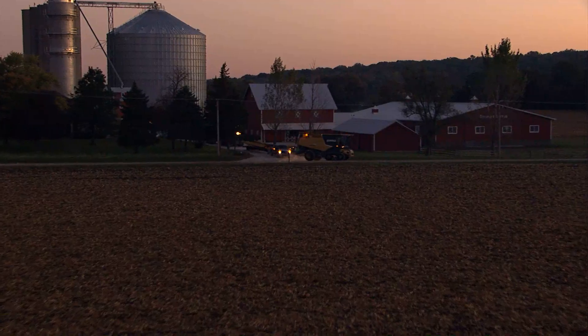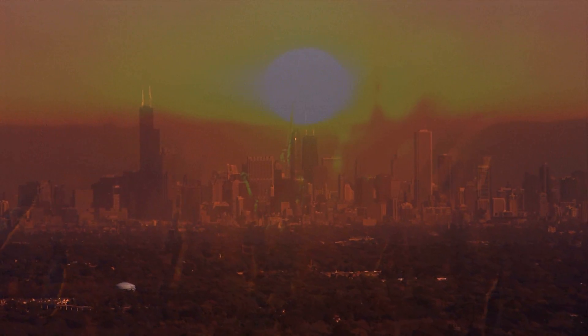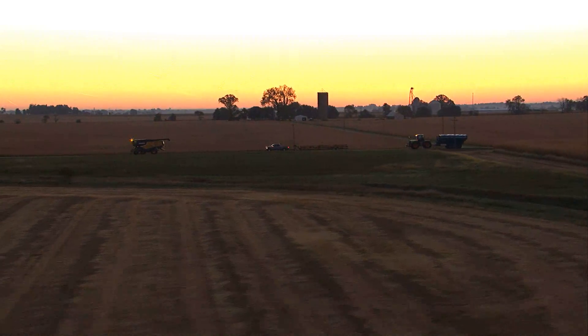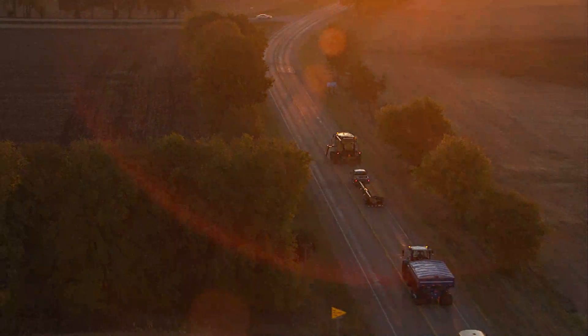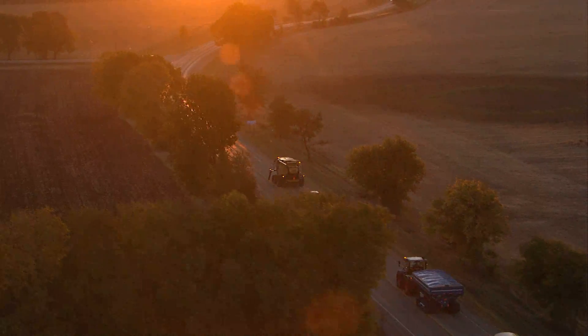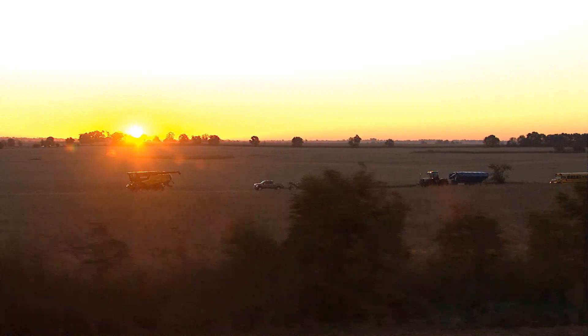Here we are in Northeastern Illinois, just 45 minutes from downtown Chicago. It's the 10th of October, 6:30 in the morning, and we're driving right now to a cornfield. What we want to demonstrate today is the capacity of the new Lexion 760 Combine. Our plans are to harvest for 10 hours in good corn to demonstrate just how much capacity the new Lexion can deliver.